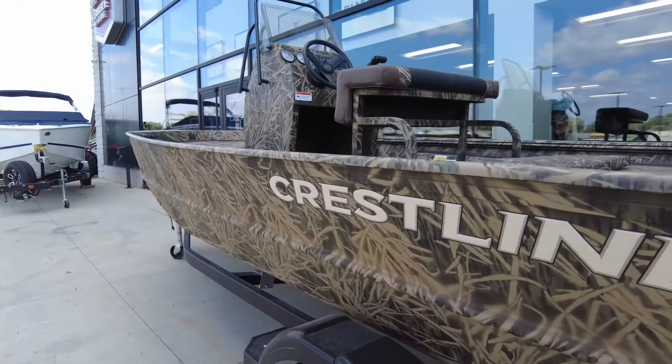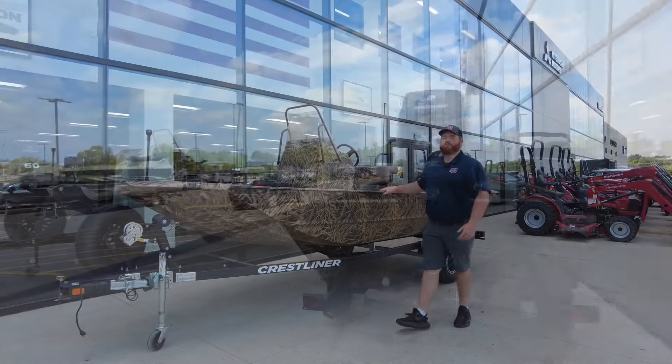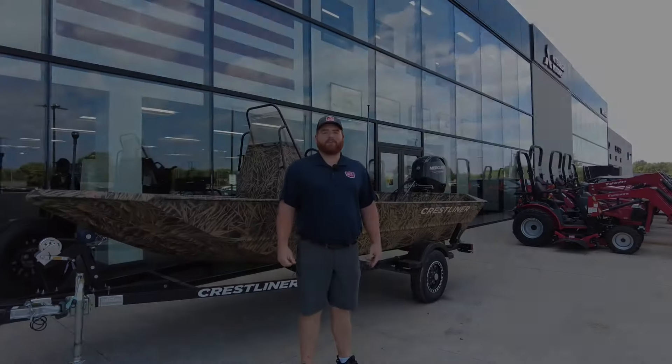It's a great time to come check out the new Crestliner Retrievers. The nice thing about this boat is it comes with the jet propelled outboard motor, which you don't find a lot up here in South Dakota, but we got one in stock for you guys to come down and check out.